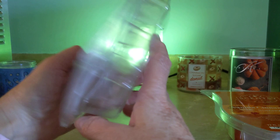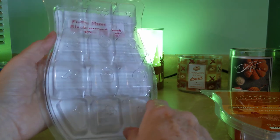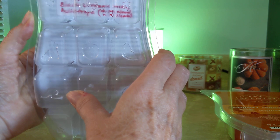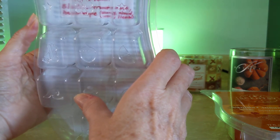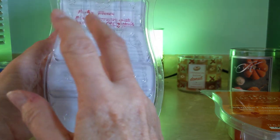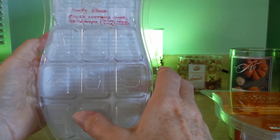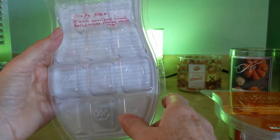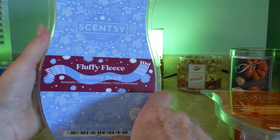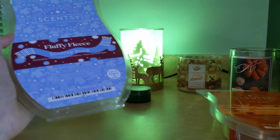Next up is Fluffy Fleece, and yes, this is finished — not because I melted all of it; I made samples with most of it and gave some to friends. It's described as blackcurrant, musk, and heliotrope — heliotrope being cherry, almond, vanilla, and licorice. This is a very laundry-esque, cotton type of scent, airy and sort of sweater-weather vibe-ish. A lot of people love this, but this is not my favorite. I think it's beautifully blended, just not my scent preference. That's Fluffy Fleece.